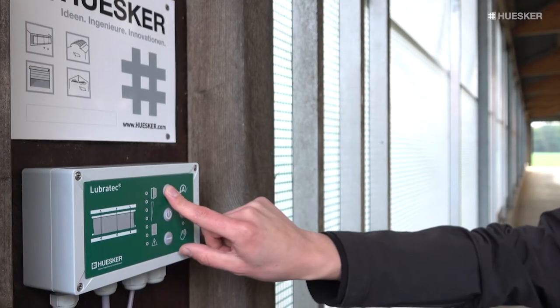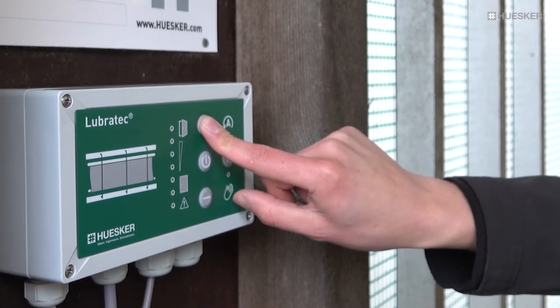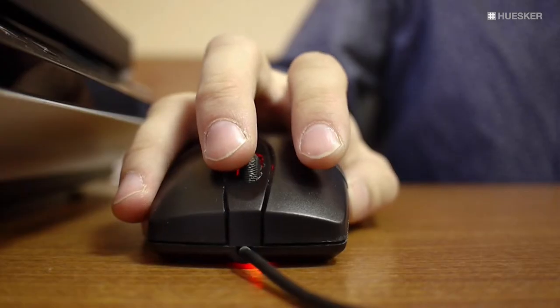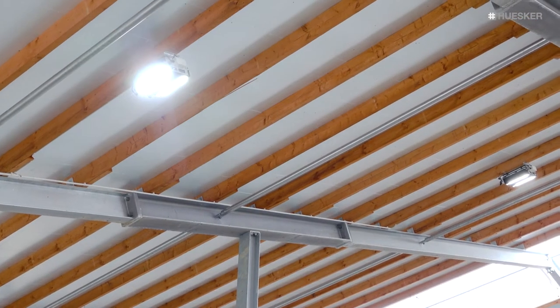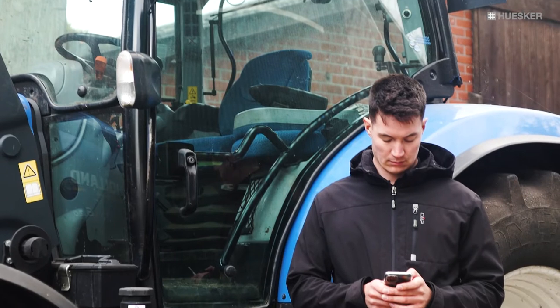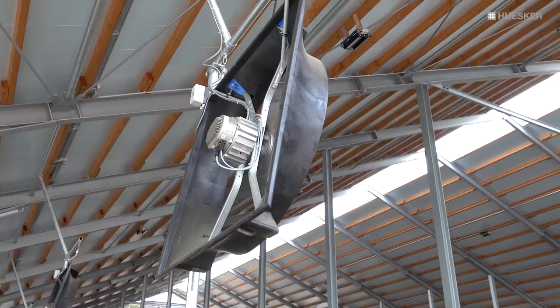As before, you can operate each product manually with the controller to improve the barn's climate. Alternatively, you can conveniently operate all connected lighting and ventilation products in your barns via any internet-enabled terminal device such as your computer or a smartphone.